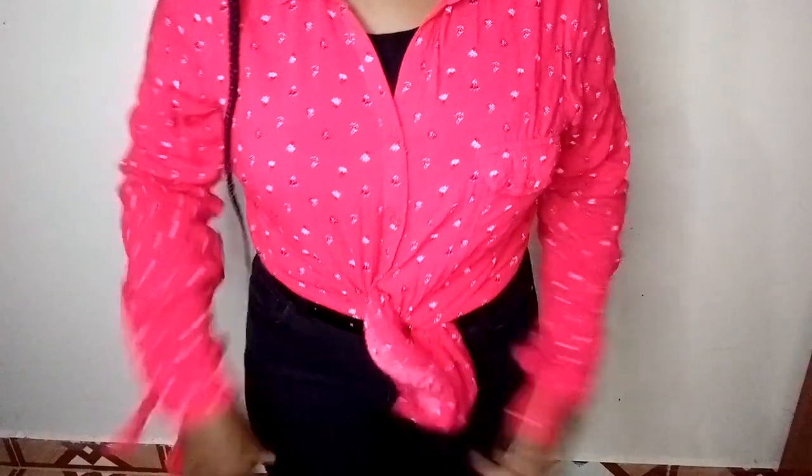When I wear it open it looks like a shirt, and when I close the buttons and tie it, this is how it looks — I'm loving it, it looks so good!